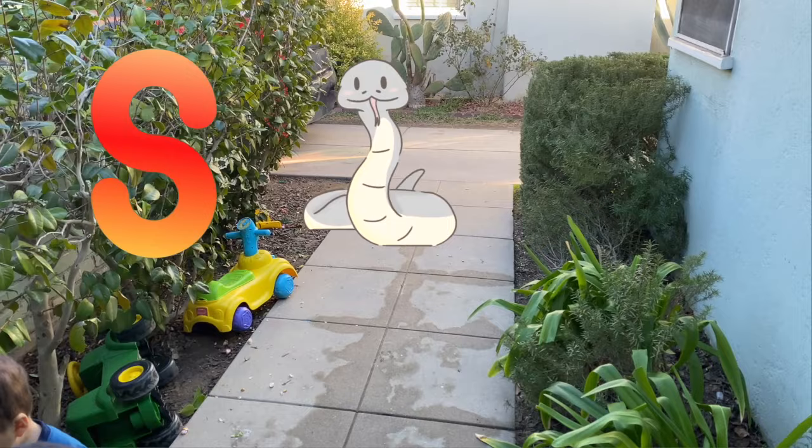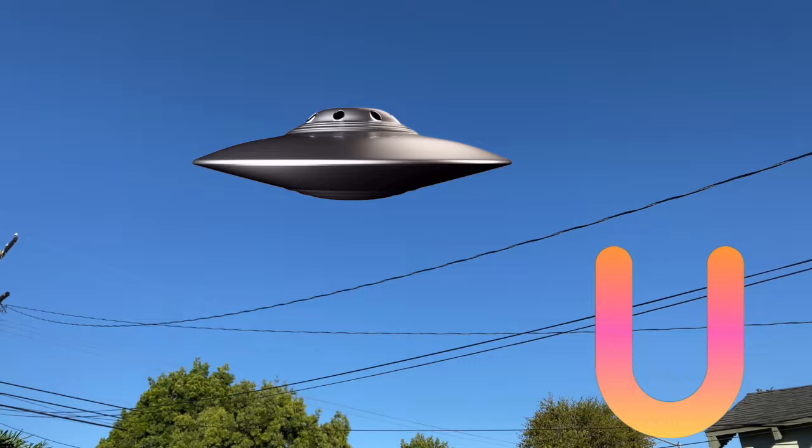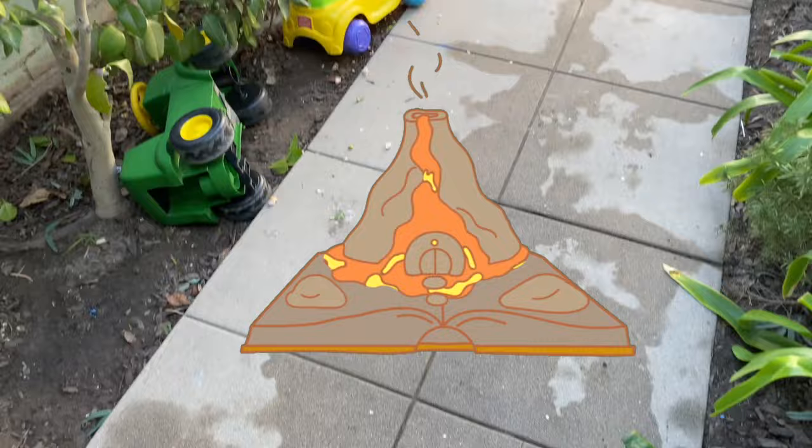Remember, friends: brush your teeth. T is for teeth. U is for UFO in the sky. V is for volcano. Look for a flower. W is for water. Water. Yay!